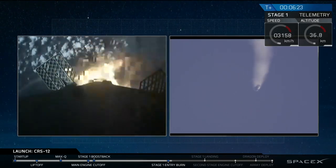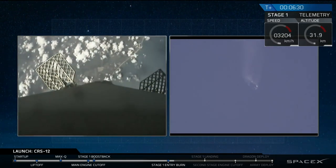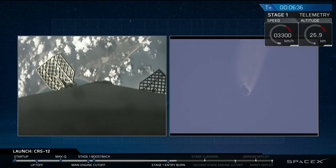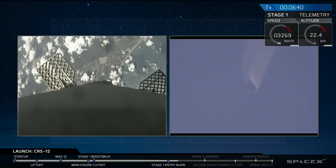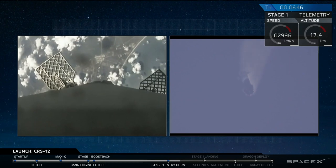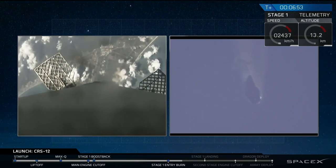The entry burn lasts about 10 seconds. Entry burn has just completed — that was successful. On the left-hand side we have a camera on the first stage as it descends, and on the right-hand side we have a camera on the ground tracking that first stage as it makes its way back. You can see the rocket start to vibrate as it hits the thicker parts of the atmosphere.